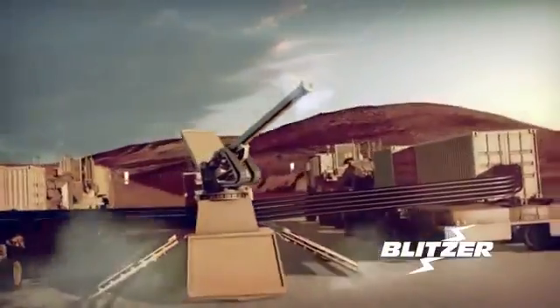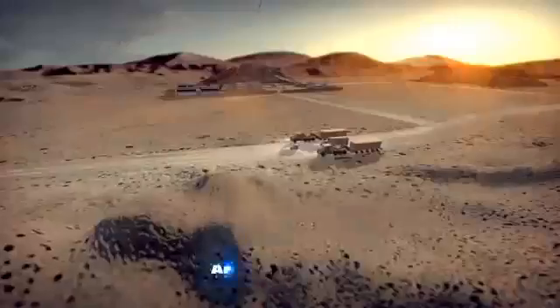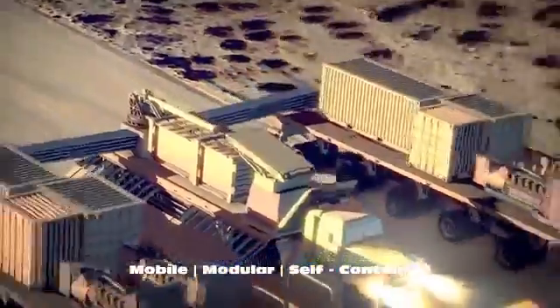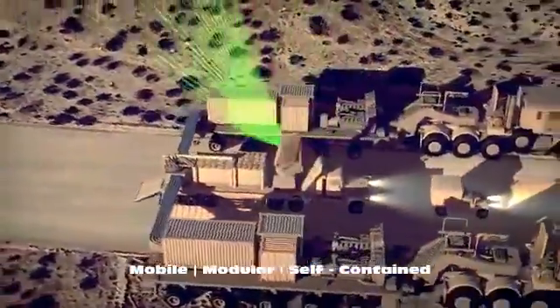The Blitzer Railgun system is the best solution against large raids. Transported by existing Army vehicles, the system is quickly ready to defend.